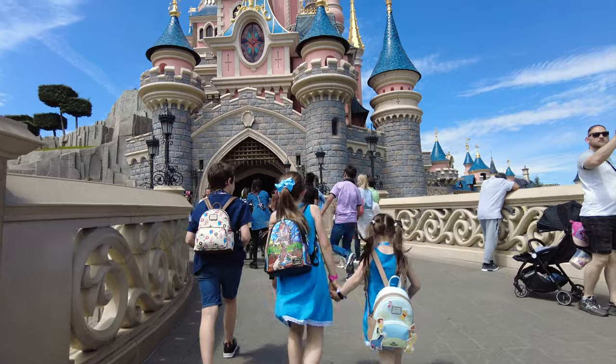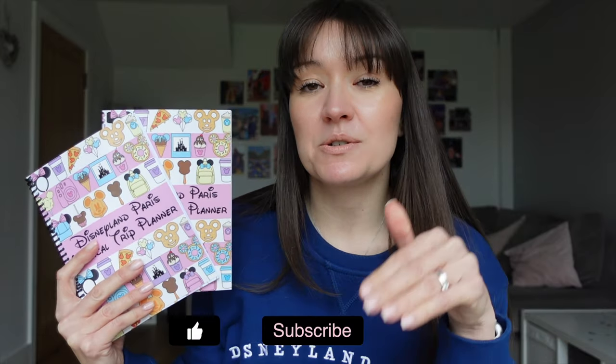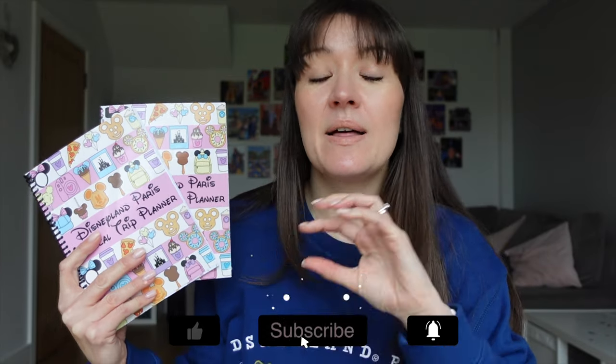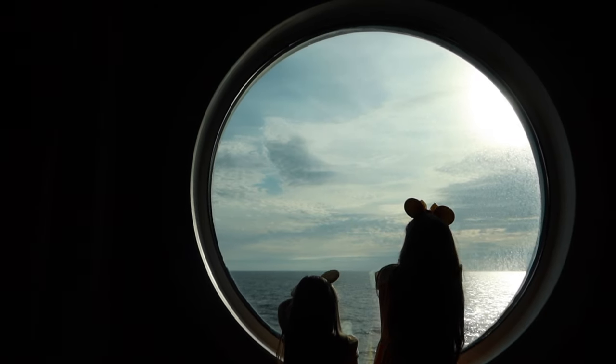This particular version is specific to Disneyland Paris, and I'll explain why as I go through the video. Make sure you're subscribed with bell notifications on because I will be coming out with versions tailored to Walt Disney World, The Cruise, and a generic Disney trip planner further down the line.